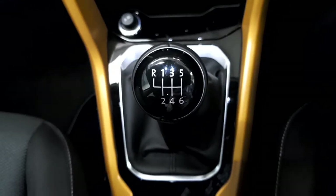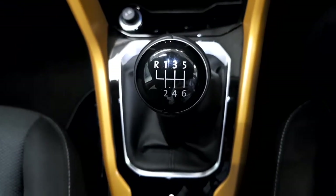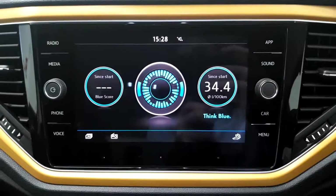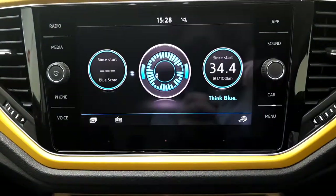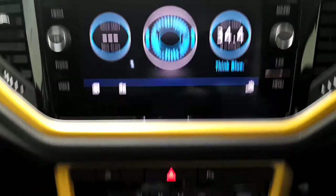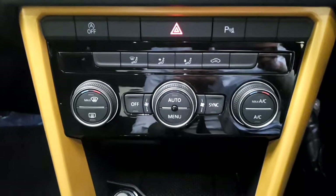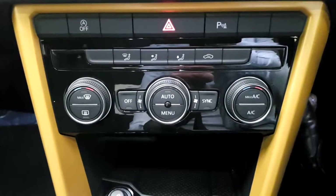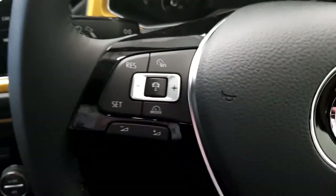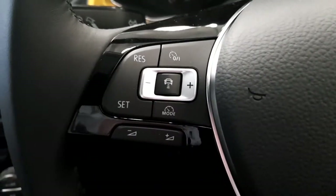Moving inside, we can see this T-Roc is fitted with a 6 speed manual gearbox. It also includes other features such as this 8 inch touch screen with app connect, Bluetooth phone connectivity, dual climate control with air conditioning, and a multi-functioning steering wheel with adaptive cruise control.